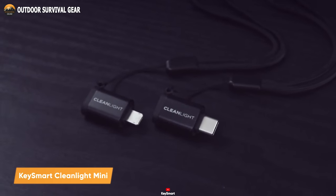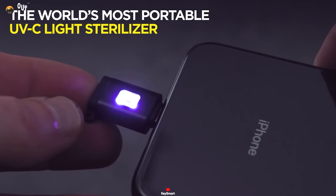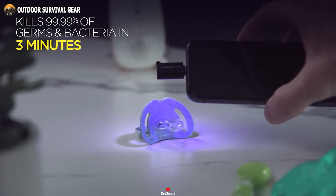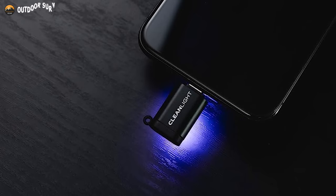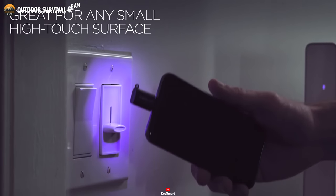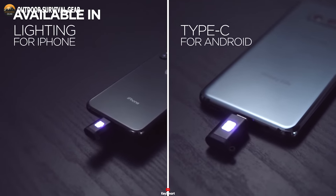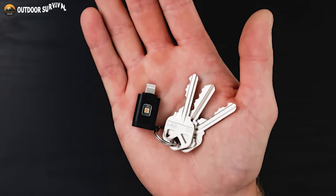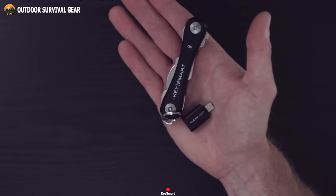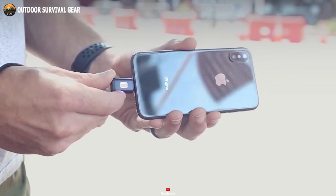Meet the KeySmart CleanLight Mini, your ultimate on-the-go sterilization solution. This compact device, engineered with cutting-edge technology, harnesses the power of UVC light to effectively eliminate 99.99% of germs and bacteria in just three minutes. Bid farewell to harmful pathogens that may be lurking on your personal items. The CleanLight Mini effortlessly sterilizes everything, from cups and silverware to pens and pacifiers. What distinguishes this sanitizer is its seamless integration with your smartphone — it draws power from your phone, eliminating the need for cords or chargers, which is incredibly convenient for busy individuals on the move. Its portable and lightweight design ensures it won't weigh down your keychain. Easily attachable to your keyring or KeySmart, the CleanLight Mini is always within reach when you need it.